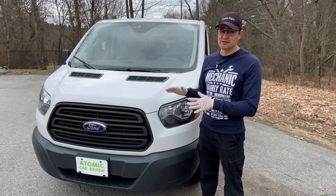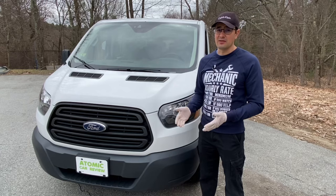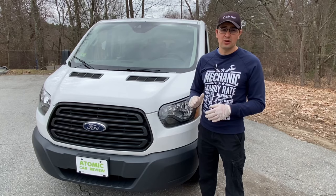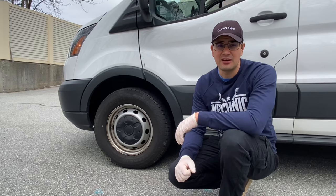Our service recommends replacing oil on these vans every 3,500 miles, though sometimes we see them come in after 5,000 miles or more. These vans use just regular semi-synthetic oil, nothing special. You can easily drive this van until 200,000 miles without any major problems.